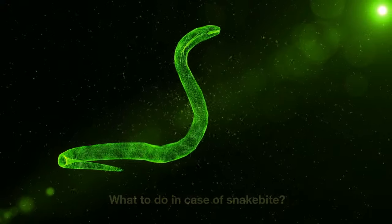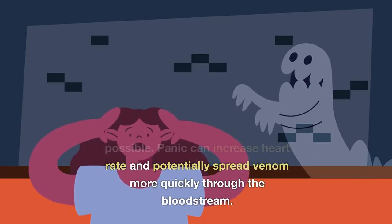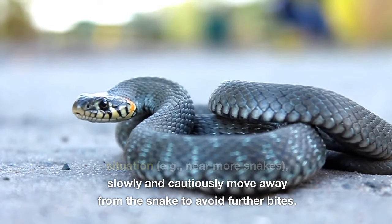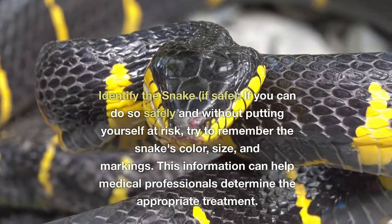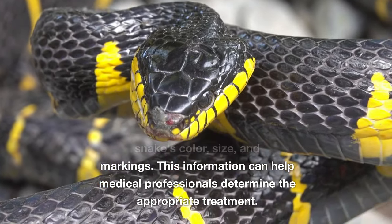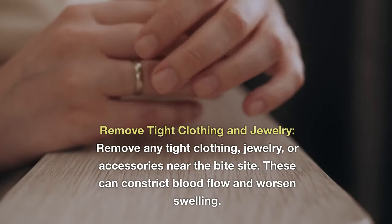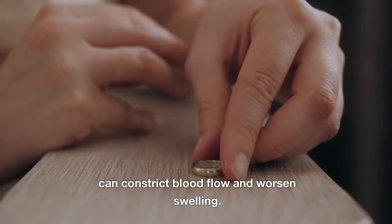What to do in case of a snakebite? Stay calm: Try to remain as calm as possible, as panic can increase heart rate and potentially spread venom more quickly through the bloodstream. Remove yourself from danger: If you are near more snakes, slowly and cautiously move away to avoid further bites. Identify the snake if safe: Try to remember the snake's color, size, and markings, as this information can help medical professionals determine the appropriate treatment. Keep the affected area immobilized and remove any tight clothing, jewelry, or accessories near the bite site, as these can constrict blood flow and worsen swelling.